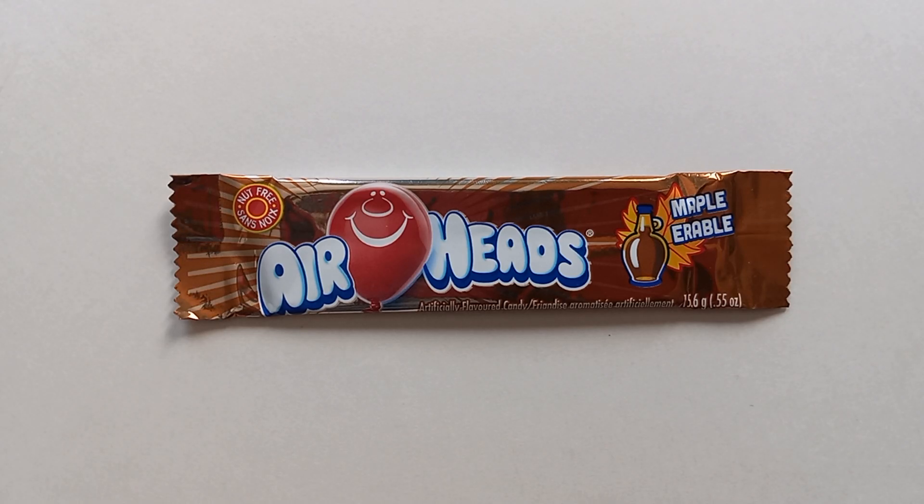Today on the Candy Aisle, Airheads go Canadian. Hey, hey everyone, welcome to another review. My name is Jeff, and today we're reviewing Airheads Maple.